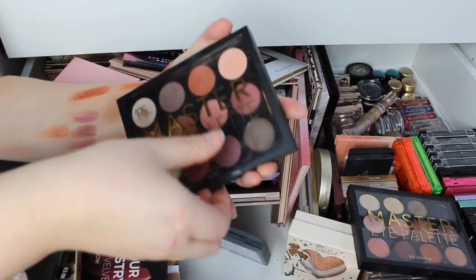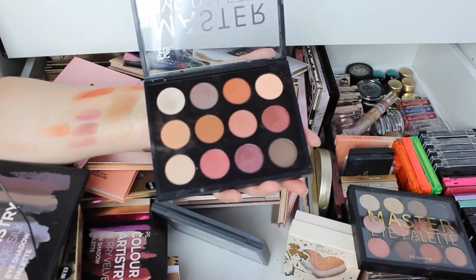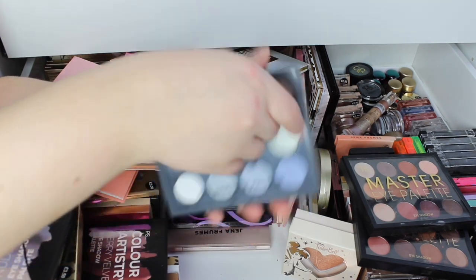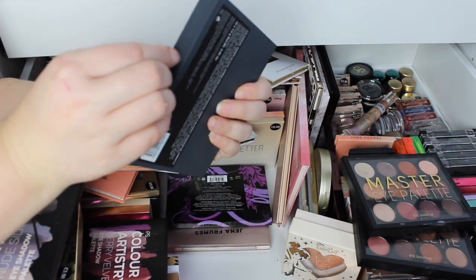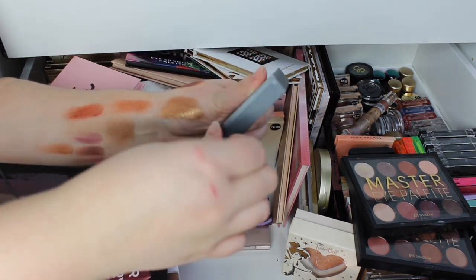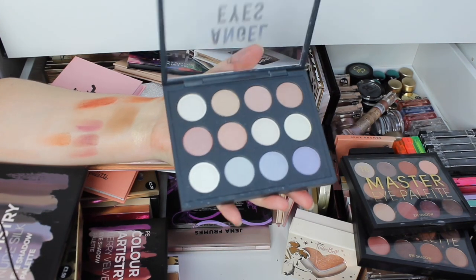Then we've got some that don't actually have names. This is more of your pinkier, mauveier one with some neutrals. And then you've got Angel Eyes — this one did have a name. I still have the sticky tape on, which means I've never opened it sadly. This one's really nice — it's definitely what it says on the tin.